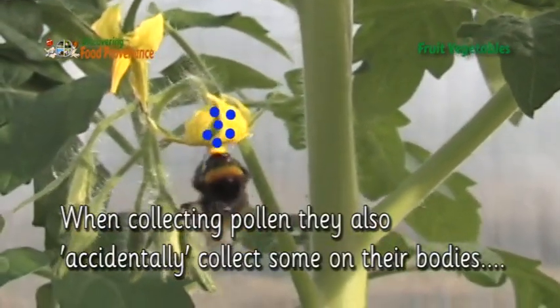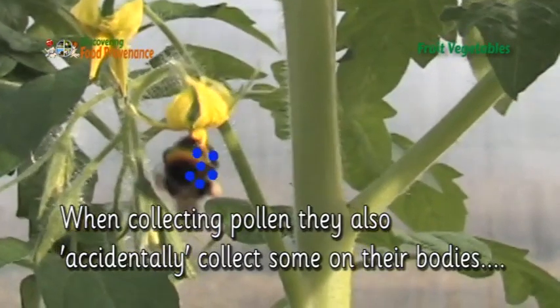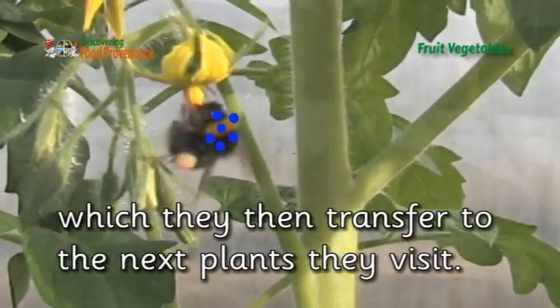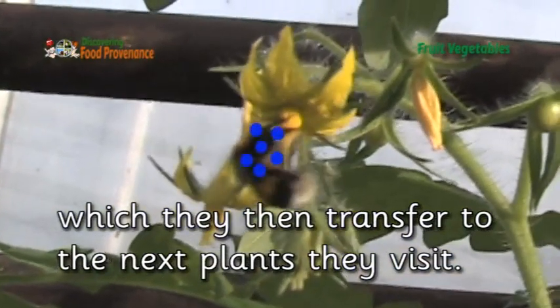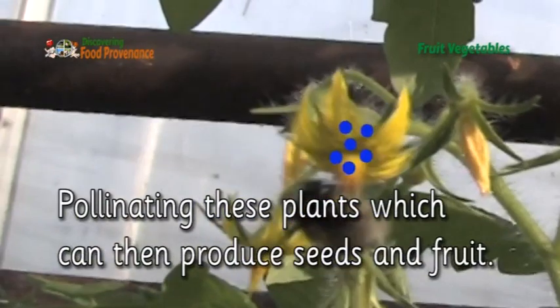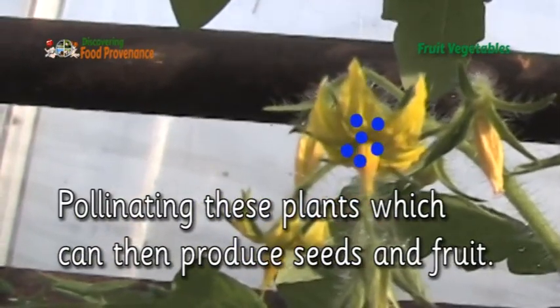When collecting pollen, bees also accidentally collect some on their bodies, which they then transfer to the next plants they visit, pollinating these plants which can then produce seeds and fruit.